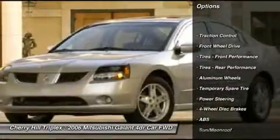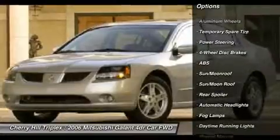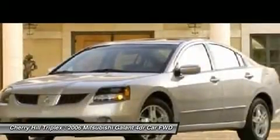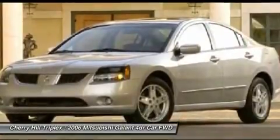Anti-lock braking system, CD changer, steering wheel audio controls, traction control, air conditioning, power steering, adjustable steering wheel, floor mats, four-wheel disc brakes, keyless entry.